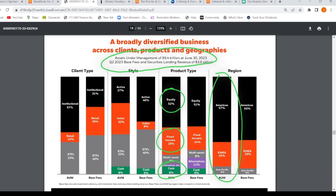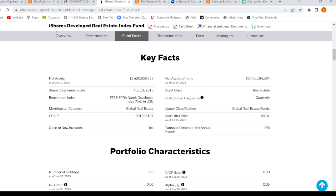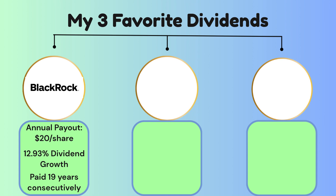BlackRock is well known for real estate. One example is a real estate index fund with net assets of $2.4 billion — and that's just one fund. They have other real estate funds on top of that. That's why I love BlackRock: they're incredibly diversified, with money in stocks, bonds, and a massive amount in real estate. They're one of the biggest real estate investment fund managers in the world, and I get a nice dividend on top of it all.